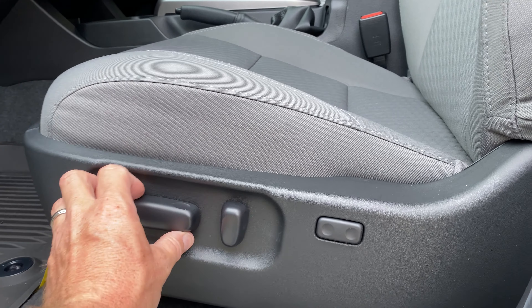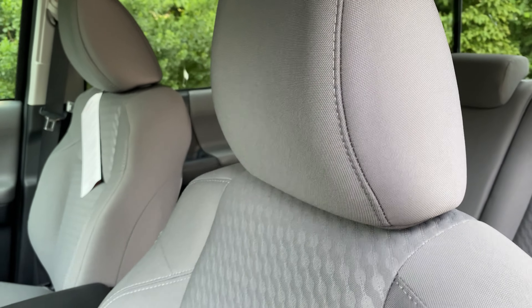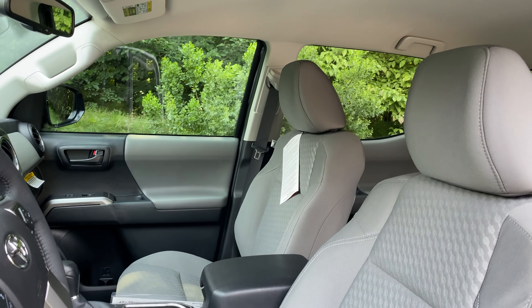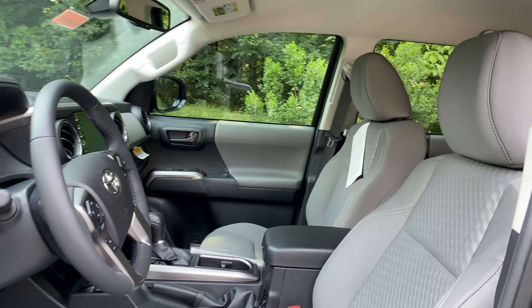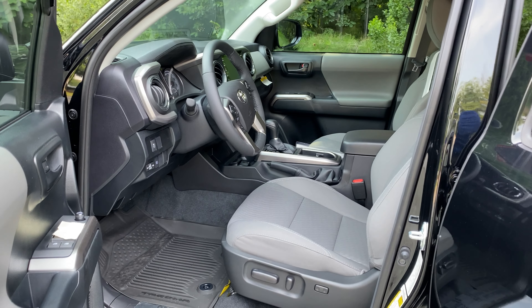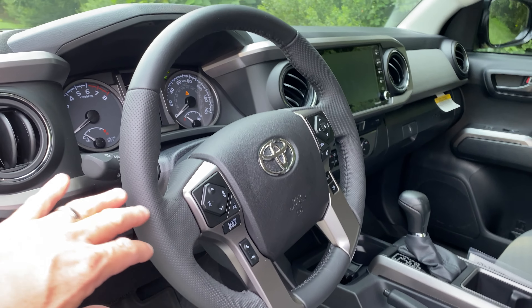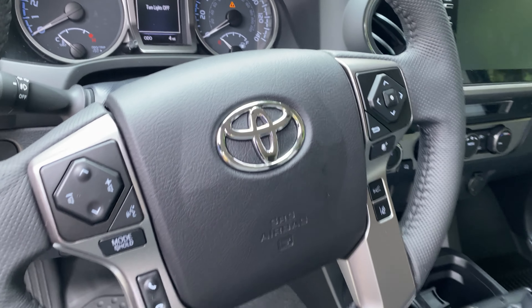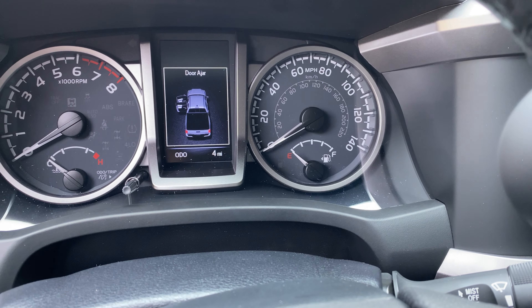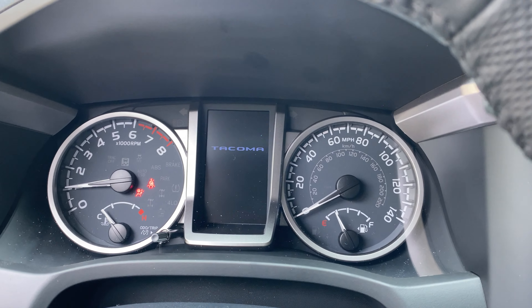This is also a Tacoma that has a power driver's seat with lumbar support as well — nice and easy to use. The fabric makes the seat nice and soft and comfortable. It should be great for road trips, commutes, but it's also sporting. It has a leather-wrap steering wheel and an information display that gives you lots of information, like if your lights need to be turned off or your doors are open.